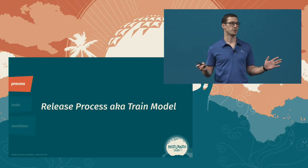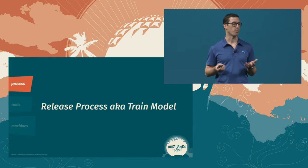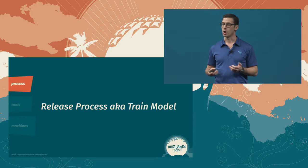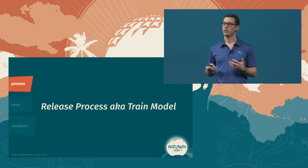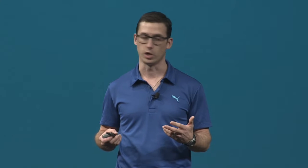Our release process — or as it's more affectionately referred to, the train model — it served us well, but we've changed. The way that we work has changed, and our process needs to change as well. When we get back from Orlando, our release management team and our Firefox quality team are going to put forth a proposal to include quality criteria into our release process. This is about knowing that code is good before it chugs along the trains.